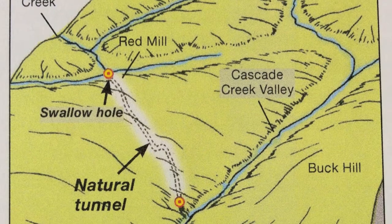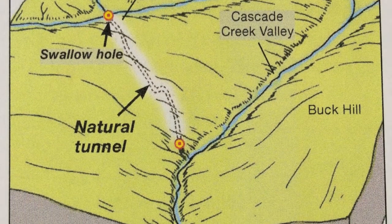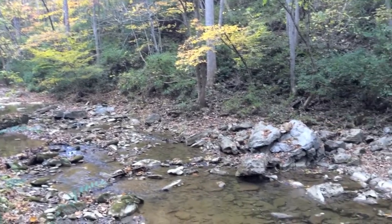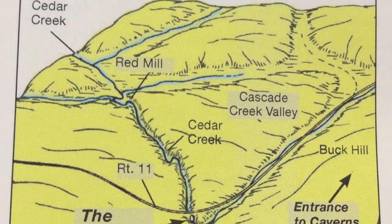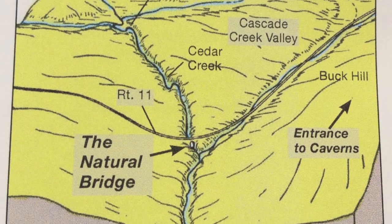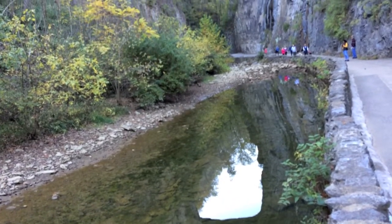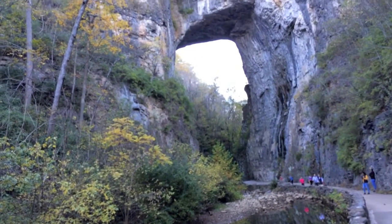Eventually, so much of the cavern walls washed away that the top of the cave became unstable, and portions of the ceiling began to collapse into Cedar Creek below. Large rocks and steep valley walls can still be seen along the length of Cedar Creek. Cedar Creek was slowly exposed during the cave's prolonged collapse, and the creek continued to run through a deep canyon that was left behind. However, one section of that cavern ceiling remains stable enough to still be standing today, and it is now known as the Natural Bridge.